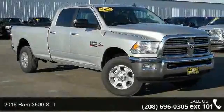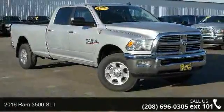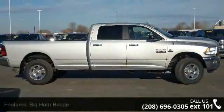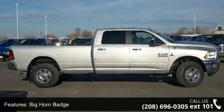Presenting the 2016 RAM 3500 SLT. If you are looking for an automobile with great features, look no further. Enjoy these notable features: